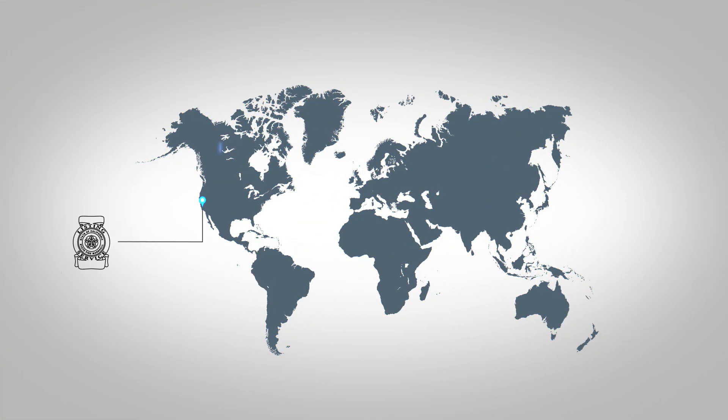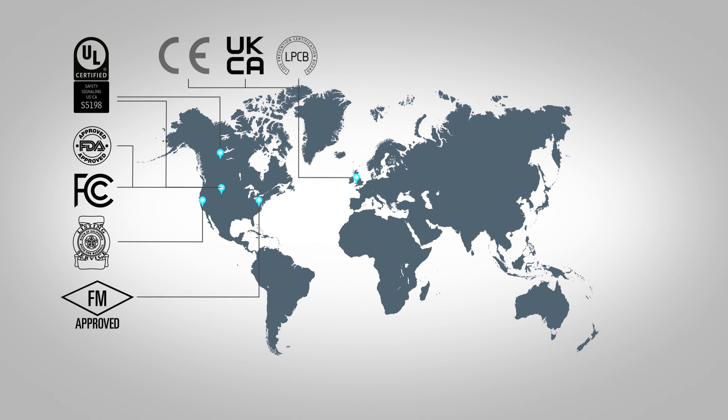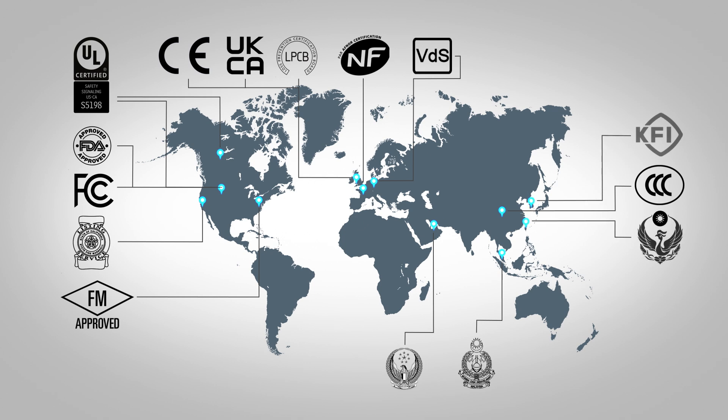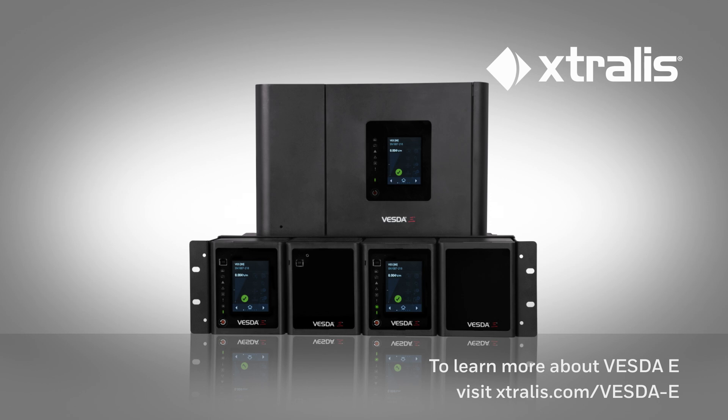Built on 30 years of aspirating smoke detection experience, and globally approved by labs and government agencies, VESDA-E offers unparalleled fire protection through very early warning detection. Connect with us today to learn more about VESDA-E and how it can elevate your fire safety strategy.